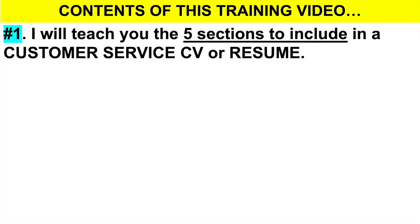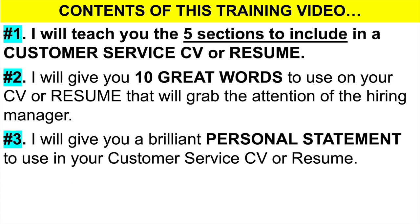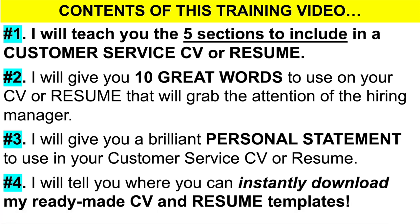Number one, I will teach you the five sections you should include in your customer service CV or resume. Number two, I will give you 10 outstanding words to use on your CV or resume that will definitely grab the attention of the hiring manager. And number three, I will give you a brilliant personal statement to use. And number four, I'll tell you where you can download these slides plus my ready-made customer service CV and resume templates.